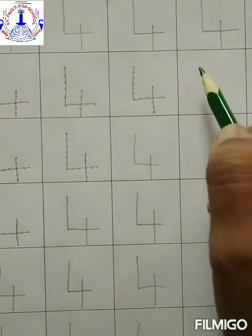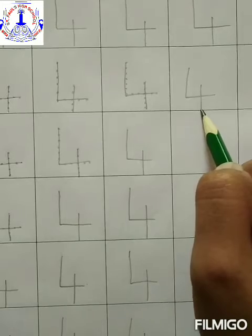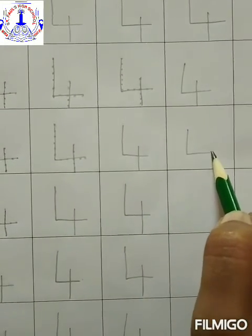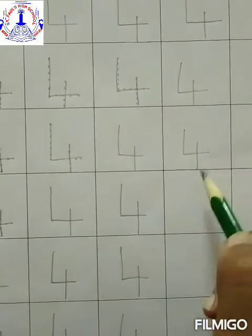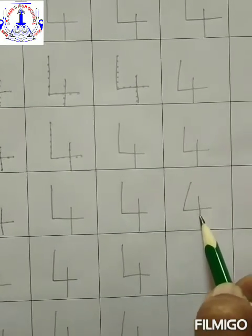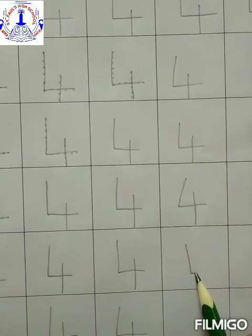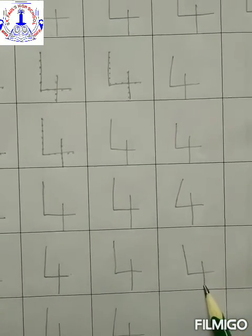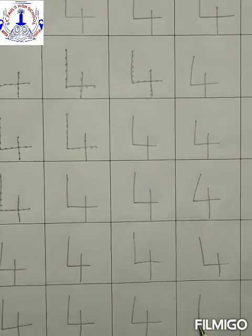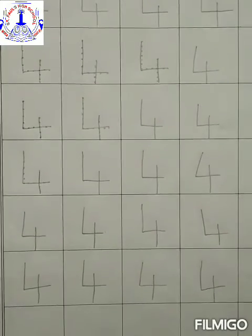Now we will complete this one more last line. Number four. Standing line, sleeping line, and standing line is number four. Number four. Standing line, sleeping line, and standing line is number four. One last time — number four. So children, here we completed.